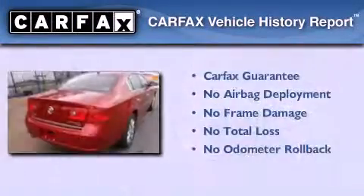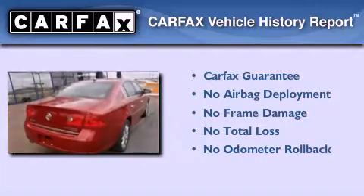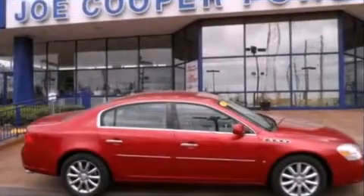Not to mention that this Buick qualifies for the Carpac's buyback guarantee. Contact us today to arrange your test drive.